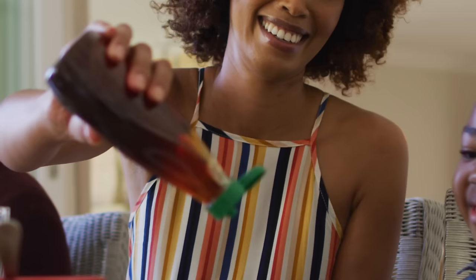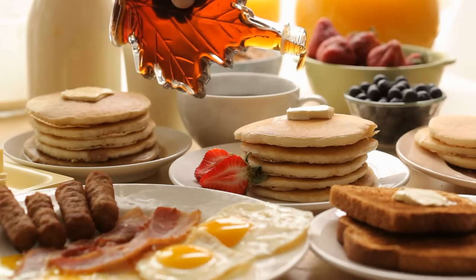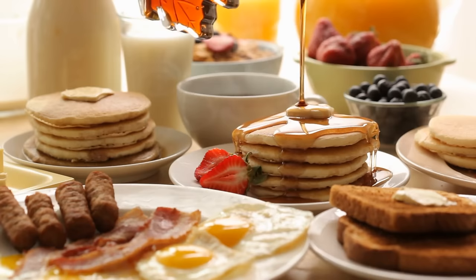Unfortunately, reading the label isn't always enough. If your real maple syrup doesn't taste right, it could be because it's not real maple syrup at all. Fraudulent labeling has become enough of a concern that the maple syrup industry has asked the FDA to get involved with testing for authenticity.